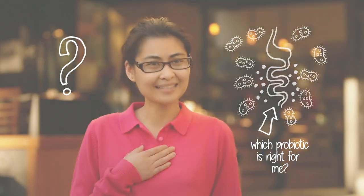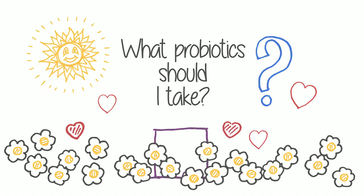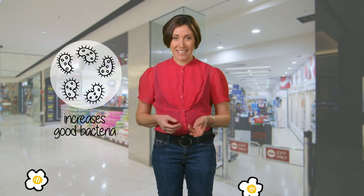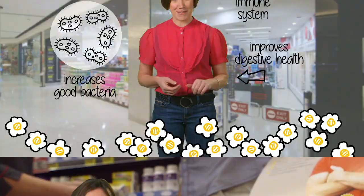I hear about probiotics all the time, but how do I know which one's right for me? A good probiotic supplement increases the level of good bacteria in your gut, which is fantastic for your digestive health and your immune system as well.